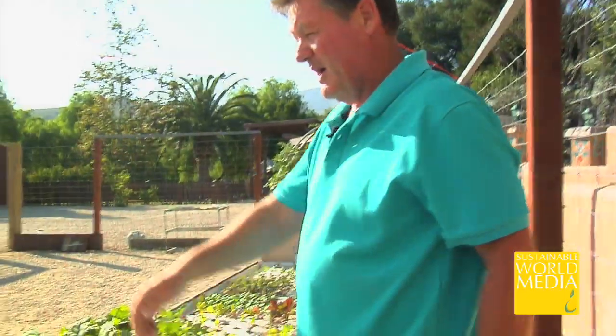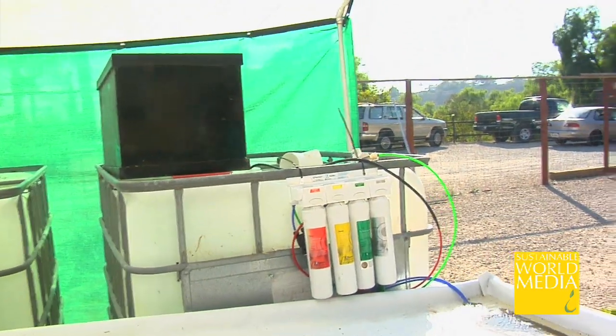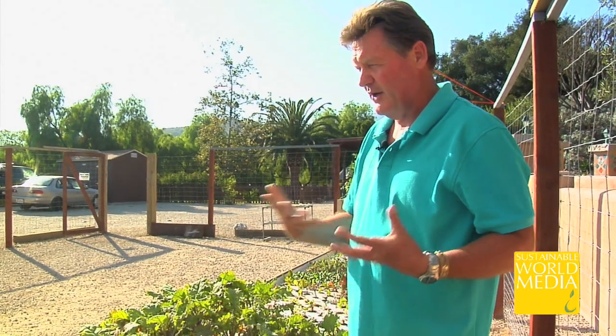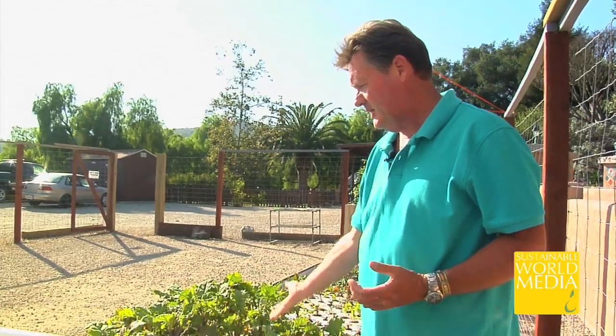This is the RO system that we use to convert the hard water that we have because we're on well water. We're using this to convert the water into basically a soft water for our fish. It demineralizes, takes a lot of the calcite out of the water because the water's very hard, and then puts it into the system.